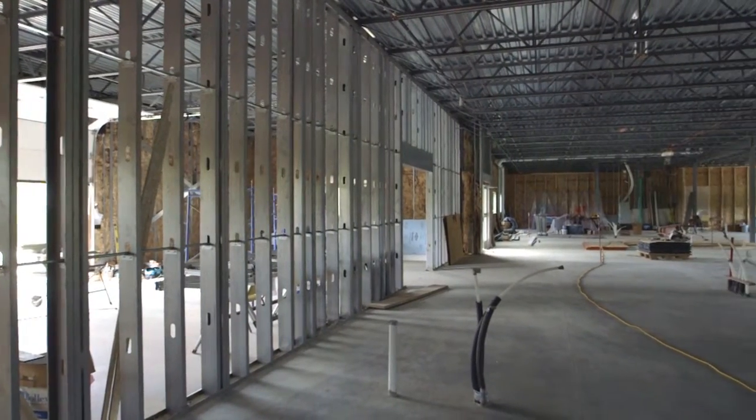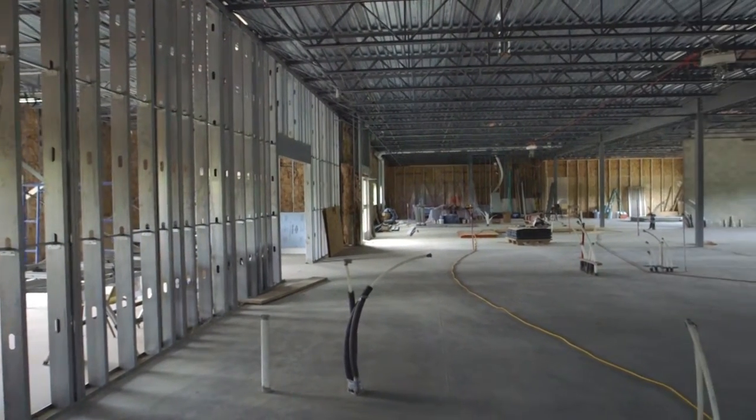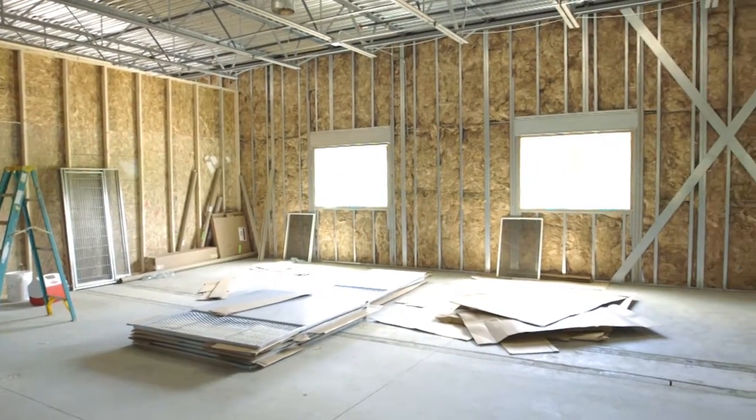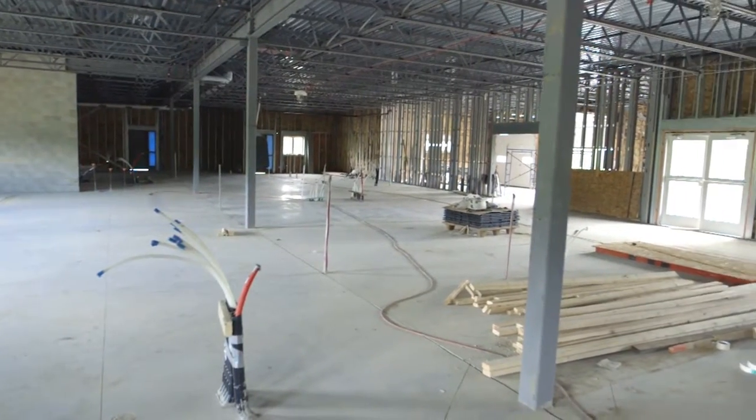For example, $100,000 allows us to finish the framing for the interior. Another $100,000 allows us to put in the kennels, and another $50,000 allows us to put in the cat areas. All of it helps get us to that end goal of finishing.